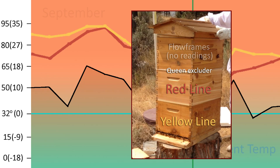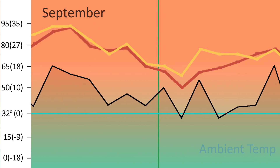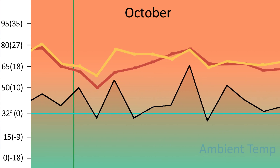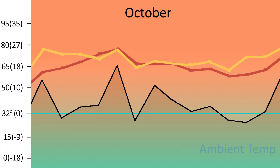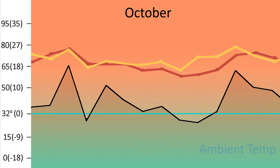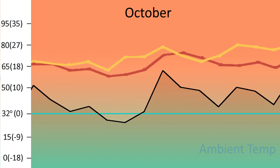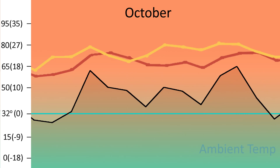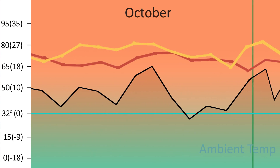I kept temperature records. The red line is the middle box and the yellow line is the bottom box. In September, nothing much happened. In October, I did not mess with the bees at all — I just observed the temperatures. The ambient temperature was just one reading per day, so it doesn't show the fluctuations we really get here in Central Oregon between nighttime and daytime, which can be a 40–50 degree difference Fahrenheit. In November and December, I used the local readings from our local weather station so you could see more of the temperature fluctuation.